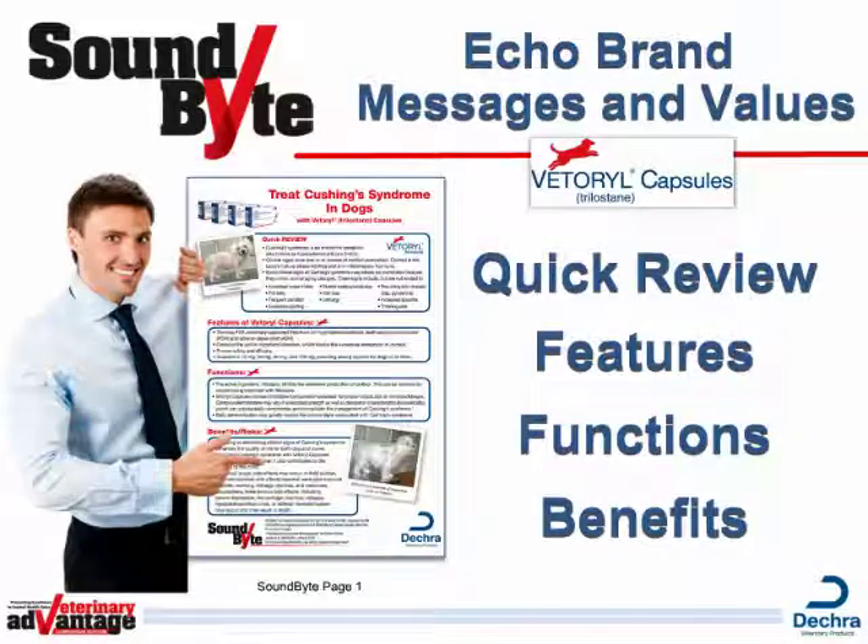Then lead your customer to review the benefits and brand values represented on the soundbite. This will reinforce customer knowledge of the brand and uncover any concerns. Start with a quick review of Cushing's Syndrome, then discuss the features, functions, and benefits and risks of Vetterol Capsules. Focus your customer toward key decision elements and use the soundbite as a sales aid to help guide the conversation.